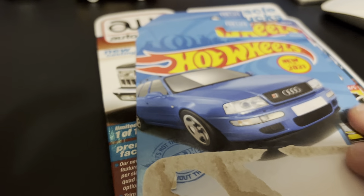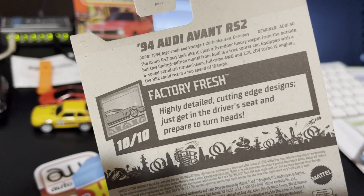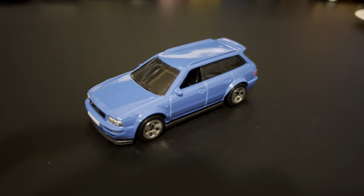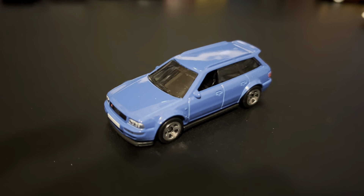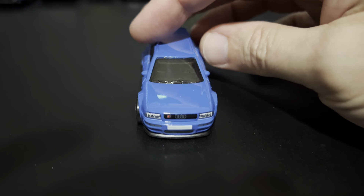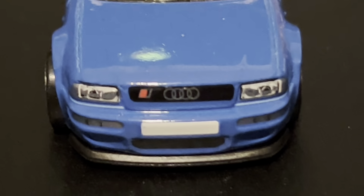Next, we have another Audi. This is a '94 Audi Avant RS2 in blue. Nice car. There's some nice details there in the front. Look at that car.